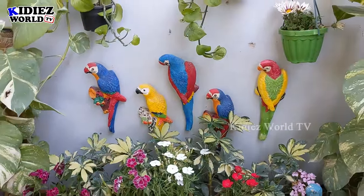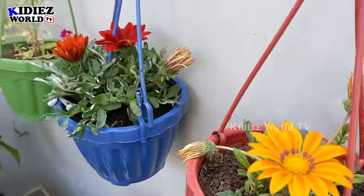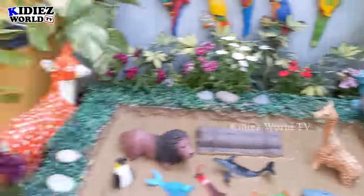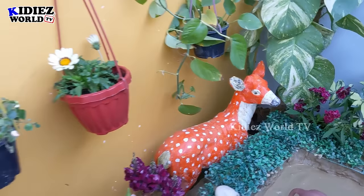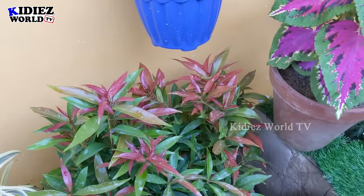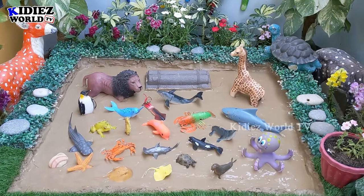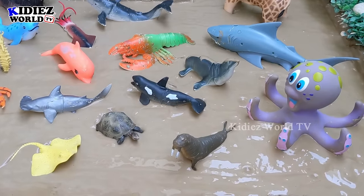So here is our little Kiddies World TV setup. We have these lovely spring flowers here, our lovely deer here, and these extraordinary lovely plants here. I hope you like this setup. So let's start the video.